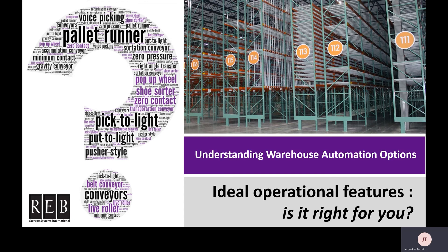In this video, we'll go through the ideal operational features for key automation solutions: pallet runners, ASRS systems, voice picking, pick-to-light and put-to-light, and conveyors. We also have a lot of information on our website on each of these systems — how they work, steps taken in each type of system, as well as commonly seen advantages once implemented. I'll link each page so you can get more information.